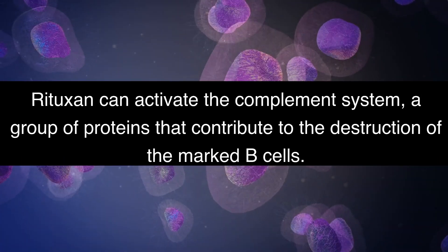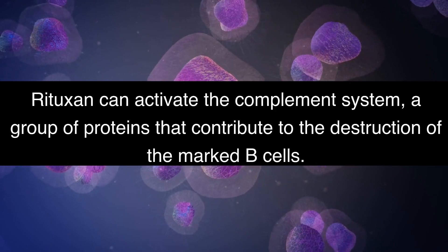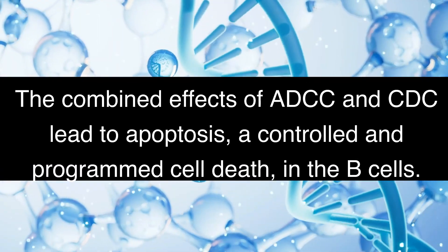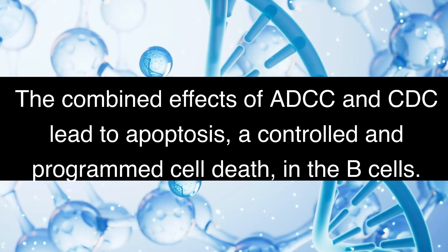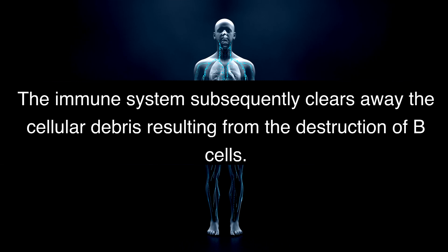Rituxan can activate the complement system, a group of proteins that contribute to the destruction of the marked B cells. The combined effects of ADCC and CDC lead to apoptosis, a controlled and programmed cell death in the B cells. The immune system subsequently clears away the cellular debris resulting from the destruction of B cells.